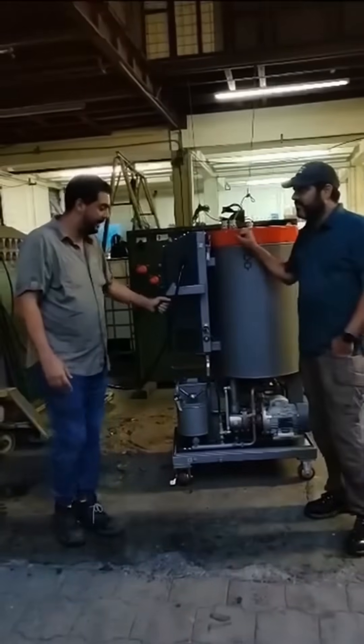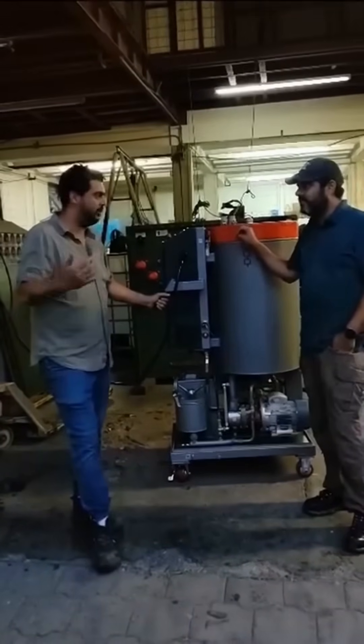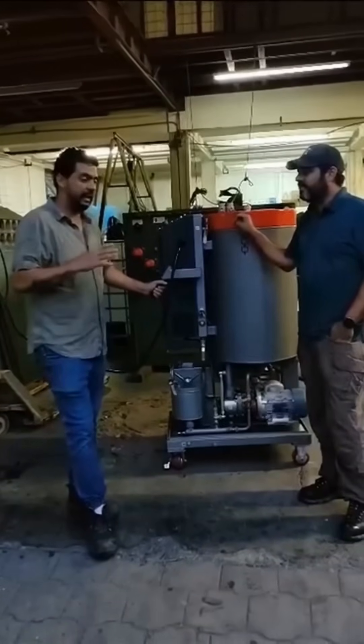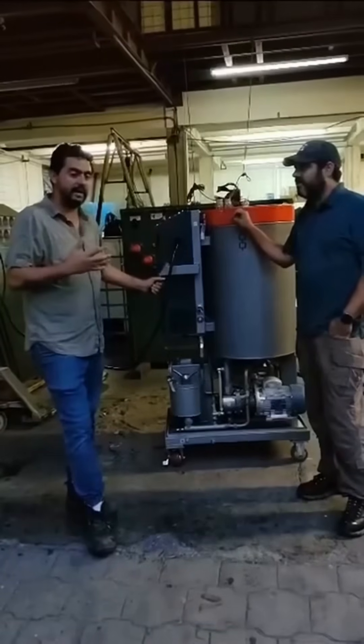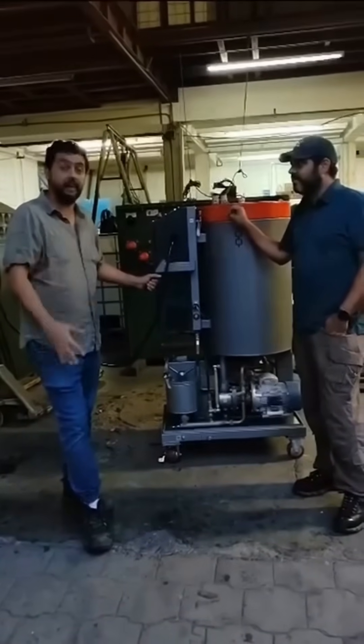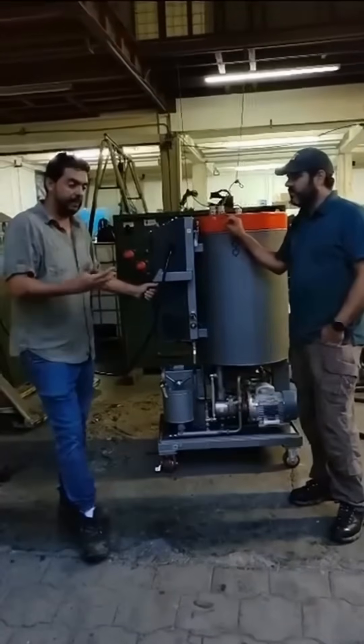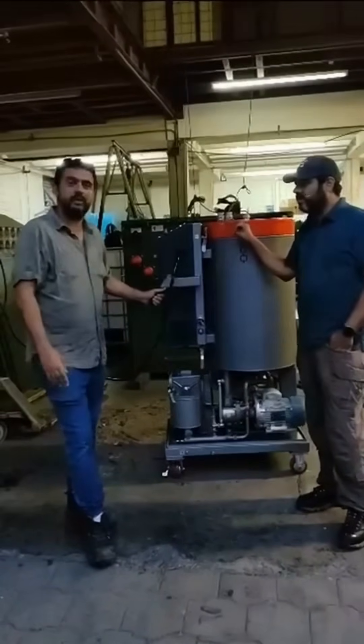Fernando, what has the machine meant for KVP? It has been an investment — it's like stepping up a rung. It is a machine that gives you status, helps you obtain values and extend the lifespan of transformers, which we maintain. Drying the transformer is something very important.